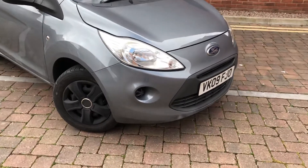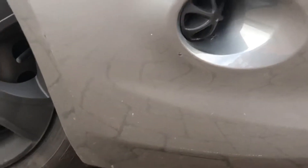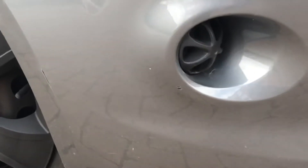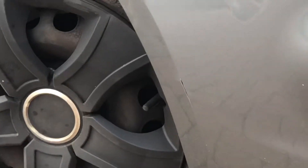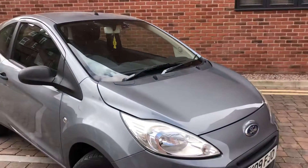So immediately, as we have a look around, very ever so slightly, you can see the slight chip there, just next to that, and there as well. And you've got a slight fading on the wiper blades as well.